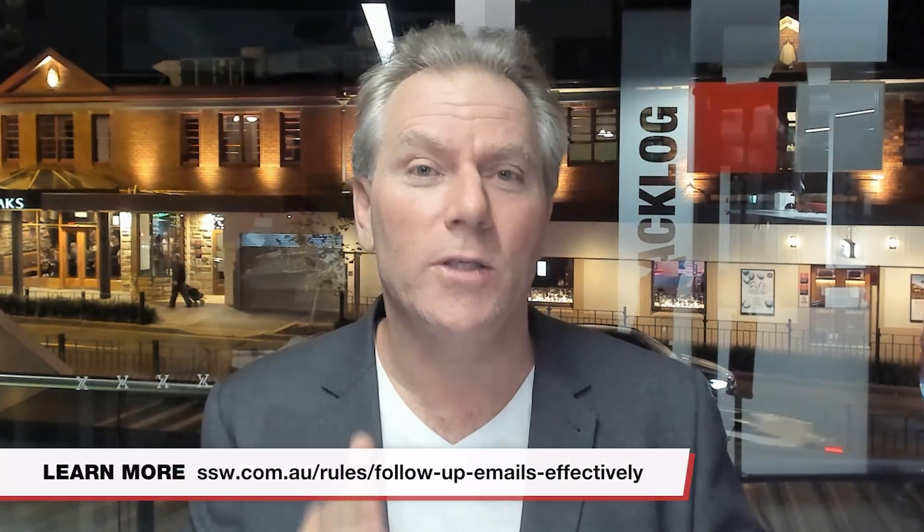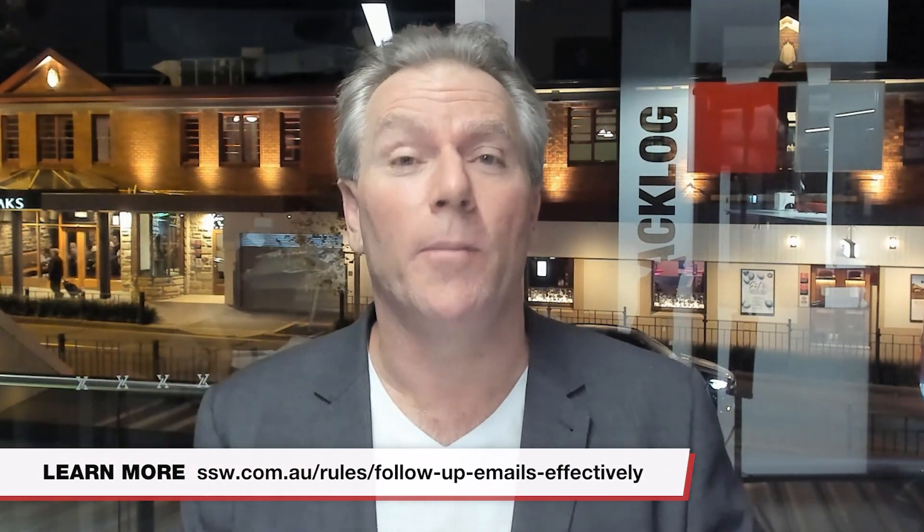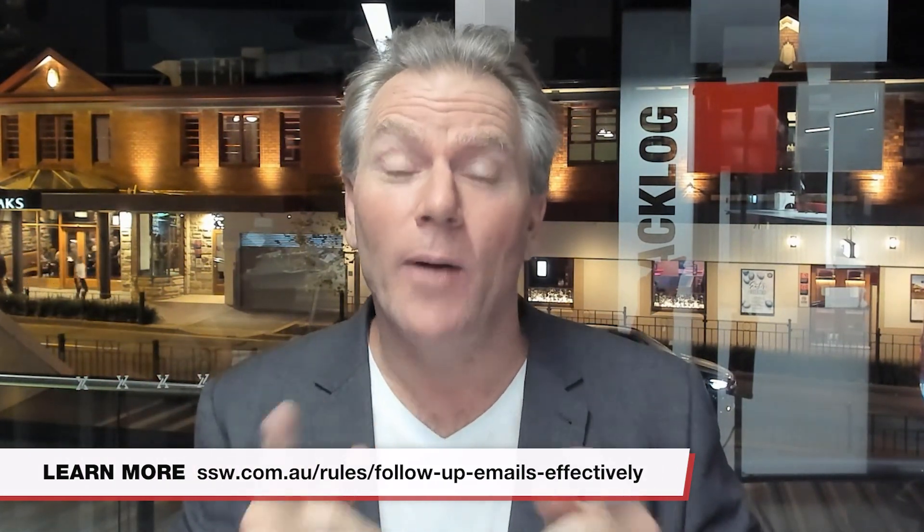I'm keen to know which method you prefer the most, or if you have a better way — I'm always keen to learn. I'll see you in the next one. This is Adam Kogan signing off for SSW TV.